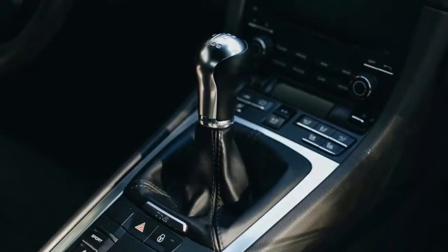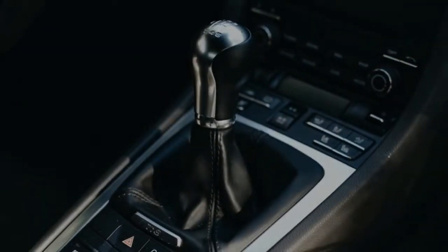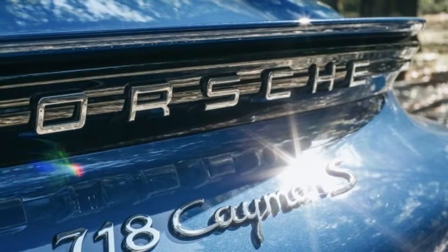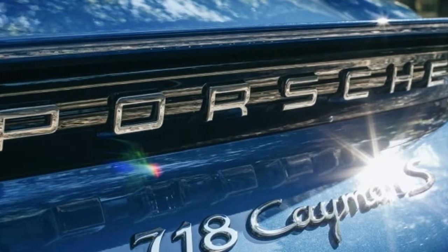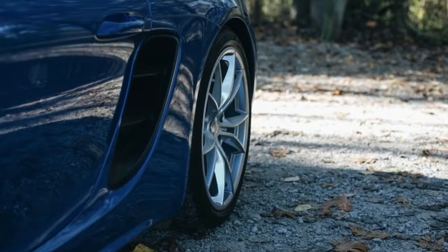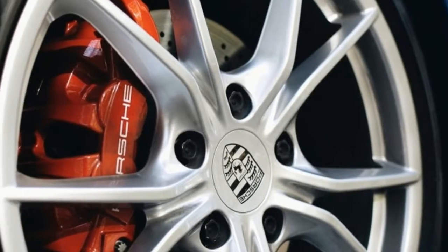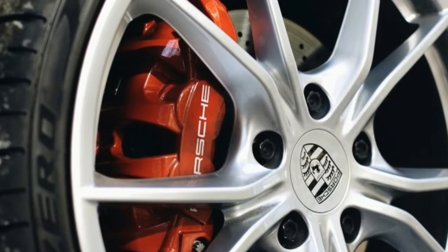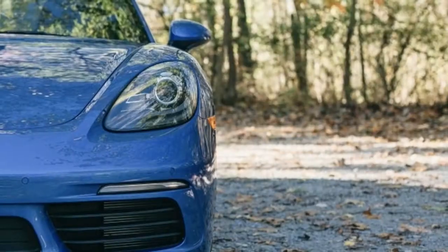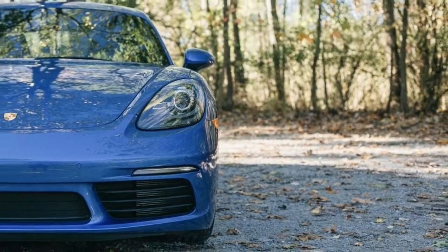Gone is the wonderful 3.4-liter naturally aspirated flat-six. In its place is a torquey turbocharged 2.5-liter mill. You may not like the sound, but it's hard to argue with the results. The current car is both quicker and faster than the old one, hitting 60 mph in just 4.4 seconds — that's a factory number, and Porsche has been known to underrate things like that.